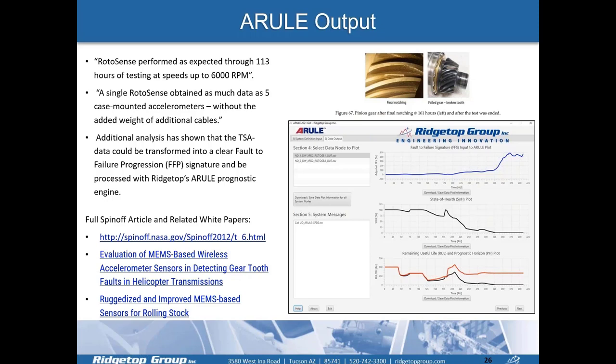As a result of the NASA testing, RotoSense performed as expected through 113 hours of testing at speeds of up to 6,000 RPM. A single RotoSense unit obtained as much data as five case-mounted accelerometers without the added weight of additional cables. Additional analysis showed that the time-sequence averaging data could be transformed into a clear fault-to-failure progression signature and processed with Ridgetop's A-RULE prognostic engine. Additional details are available in published papers.